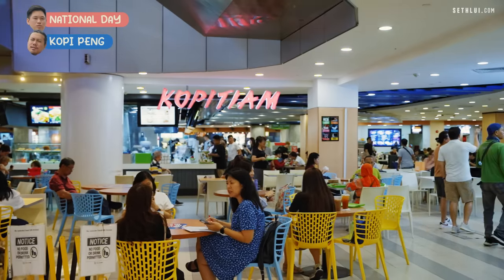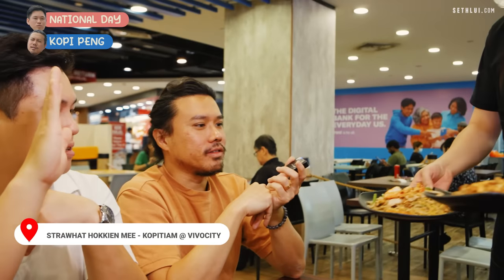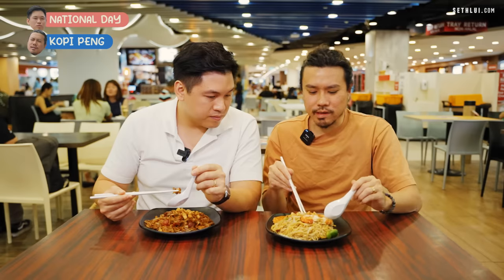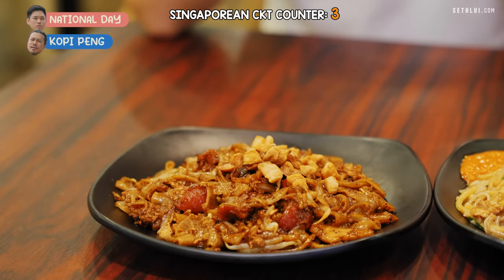We're here at Vivo City at the last place of our food extravaganza with Kopitiam — we're going to eat Hokkien mee and char kuey teow. We have the same dishes in Penang, but they're completely different here in Singapore. Here we have pork belly, prawn, and fried pork lard. As far as Singaporean char kuey teow goes, it's got all the right ingredients — two different types of noodles, as is the Singaporean style. There's a decent amount of wok hei flavor. It's fairly good — got all the things you expect from a good char kuey teow here.